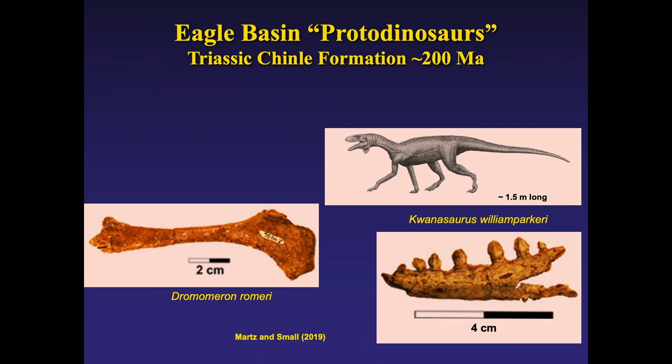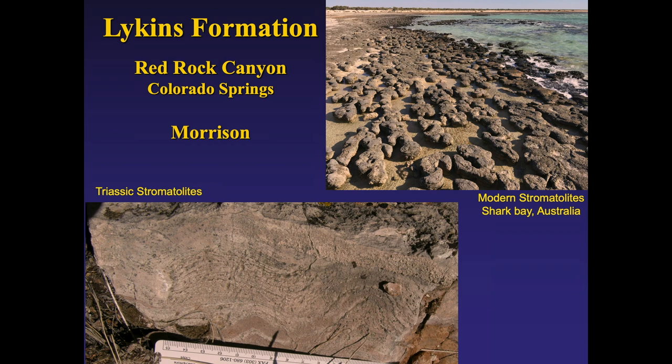They named it Caseosaurus williparkerae. Bill Parker is the paleontologist at the Petrified Forest in Arizona where most of those are found outside of Colorado, so it was a bit of a surprise to find them here. A rare fossil that shows up in the Chinle Formation, which overlies the Lyons, is stromatolites — cyanobacterial layers with a distinctive pattern. This is the inside of a stromatolite formed on the sea edge during Triassic time.